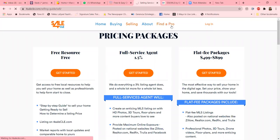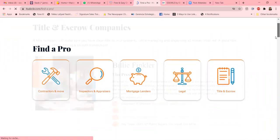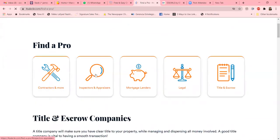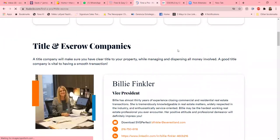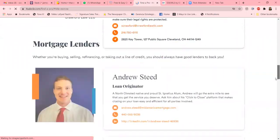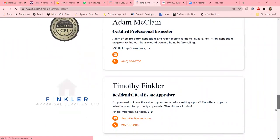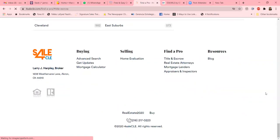Another great component of their website is that they offer, again, a one-stop shop for sellers and buyers. They are able to offer contractors, inspectors, appraisers, and each one of these brings you to an area where you can get more information. It's pretty all-encompassing — they've got all the information here for lenders, inspectors, and anything that you really need in the buying and selling process.